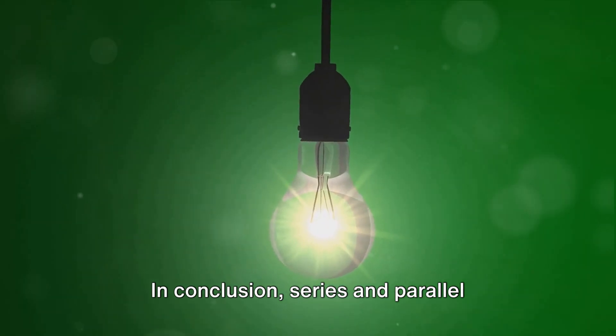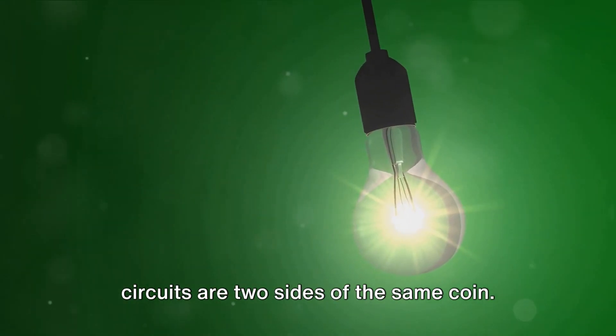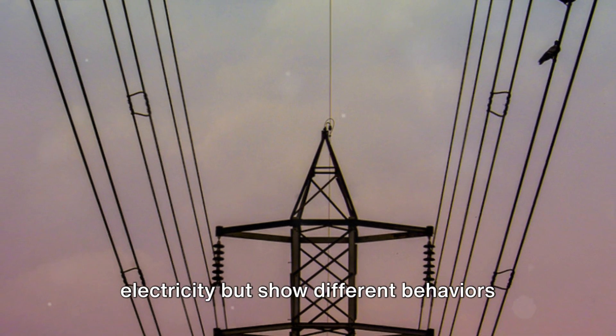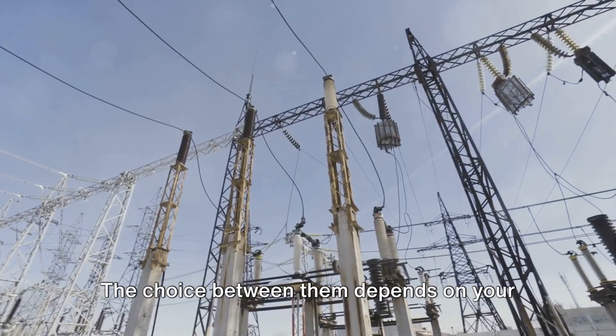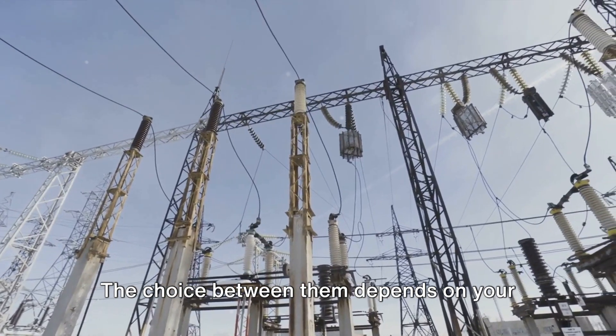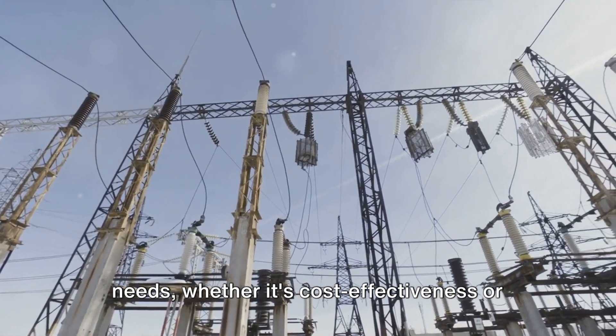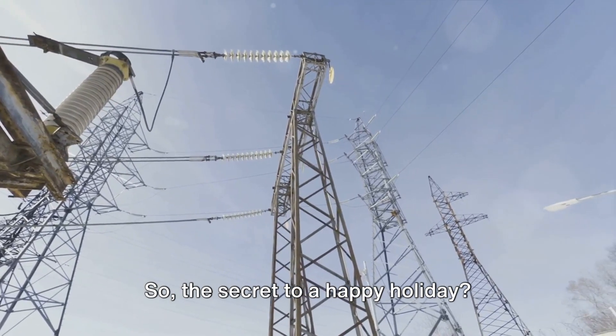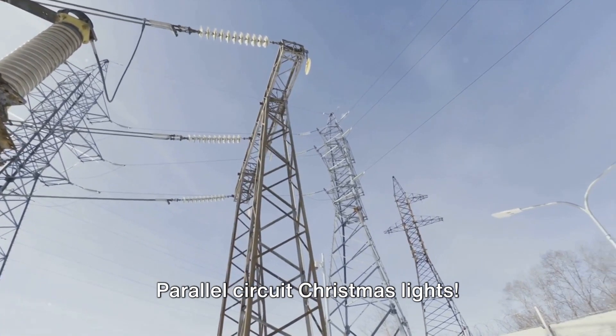In conclusion, series and parallel circuits are two sides of the same coin. They work based on the same principles of electricity, but show different behaviors when a component fails. The choice between them depends on your needs, whether it's cost-effectiveness or uninterrupted bright and shiny holiday cheer. So, the secret to a happy holiday? Parallel circuit Christmas lights.